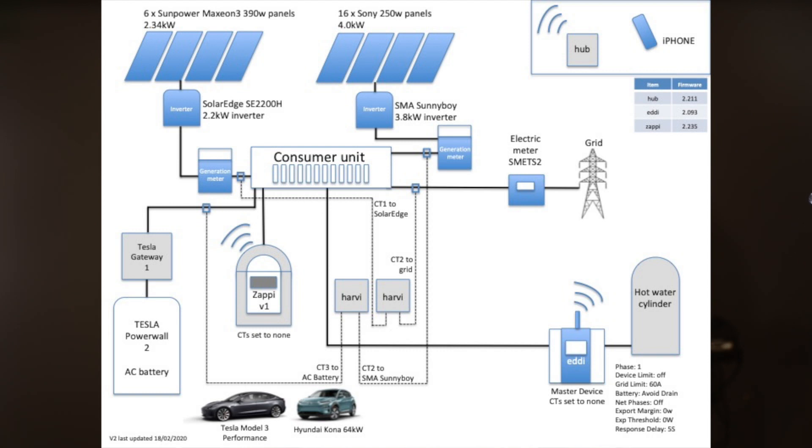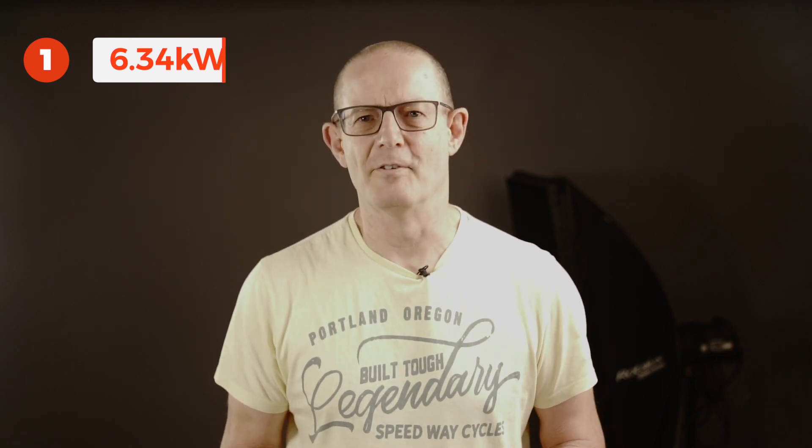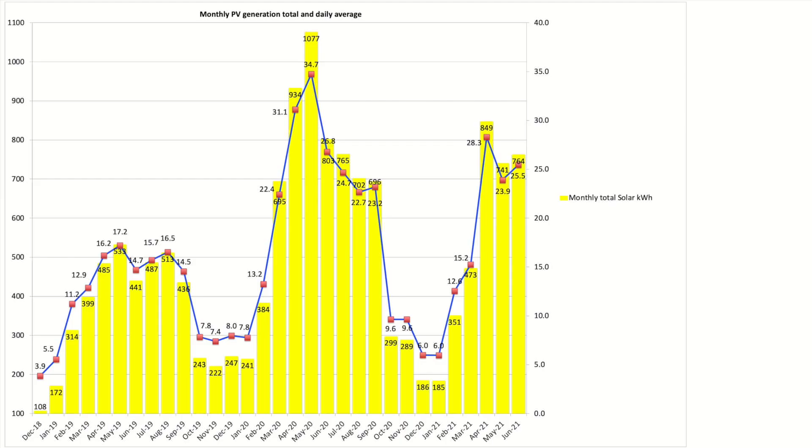Let's move into the solar and battery stats for the month of June. I'll bring up a graphic on screen which you can pause to review. If you're not familiar with our setup and configuration, have a look at that screenshot or down in the description there's a list of all our components. For June 2021 our solar southwest-facing array at 6.34 kilowatt panels produced a total of 764 kilowatt hours from the two separate arrays, with a daily average solar generation of 25.5 kilowatt hours for the month.